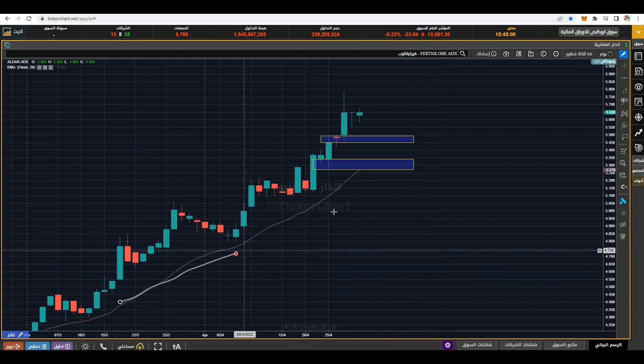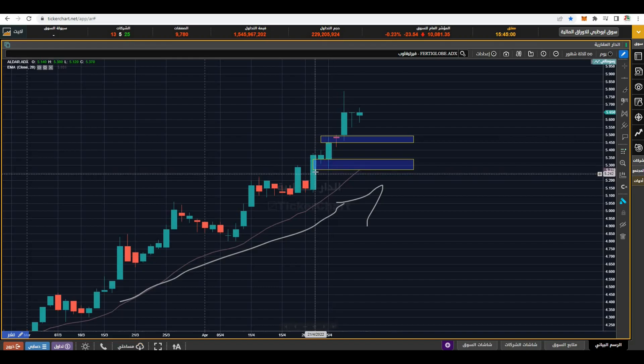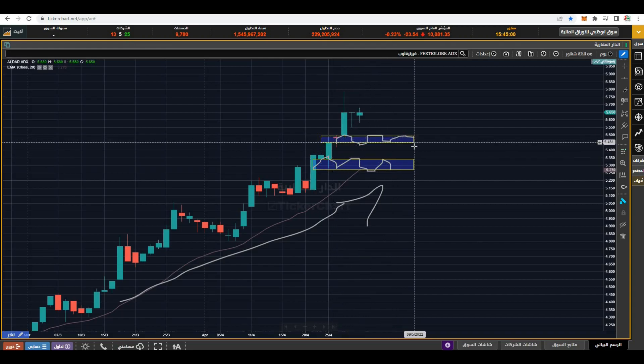Aldar is in a clear uptrend, making higher highs and higher lows. We are having two important support zones as of now. The first one is right here at 5.30 to 5.25. The second support it has created is around here, between 5.05 to 5.45.